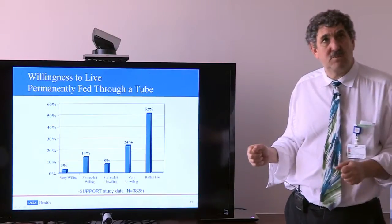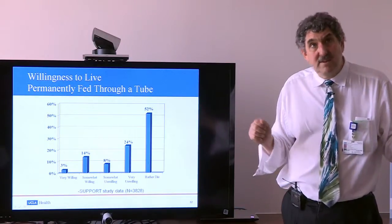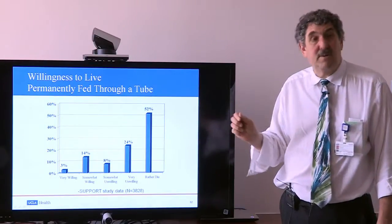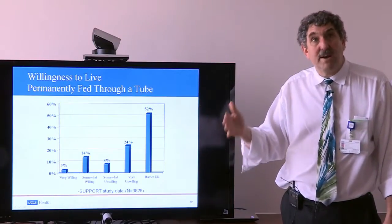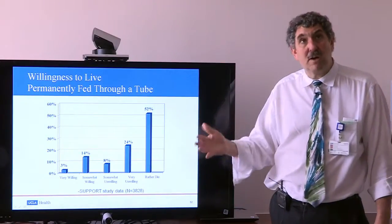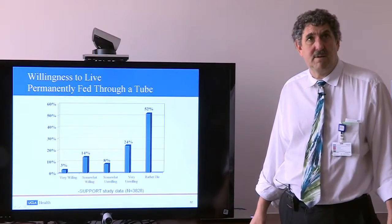We interviewed patients about whether they would be willing to be tube fed permanently. These data include patients not necessarily going to be cognitively impaired. In my experience, I have never had a patient tell me that when their dementia is so bad they can't swallow and won't get better, they want to be fed through a tube. In fact, among all hospital patients when asked, 52% said they would rather die and 24% said they would be very unwilling to be fed through a tube even if offered.